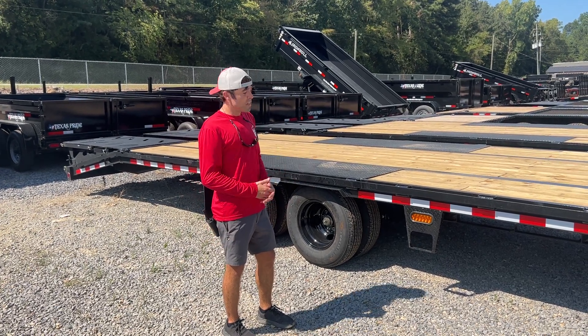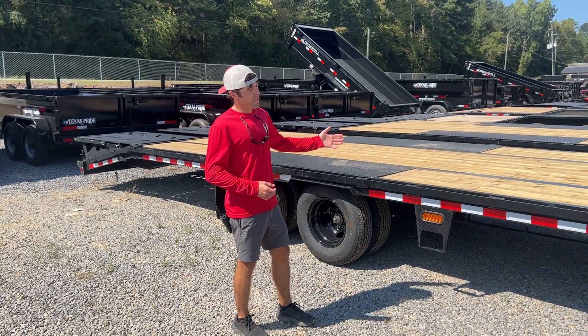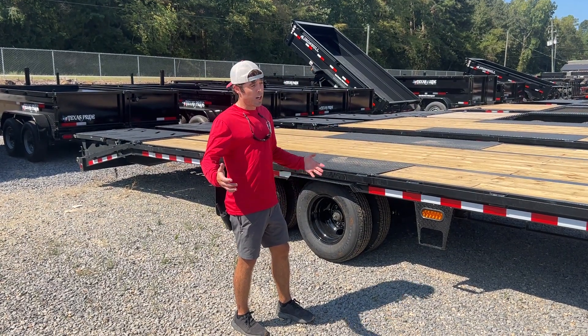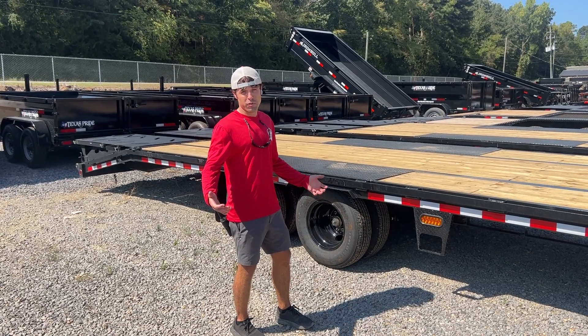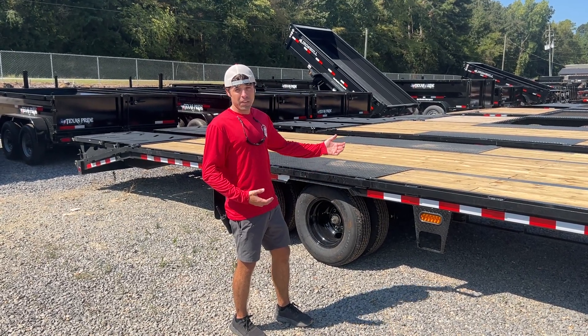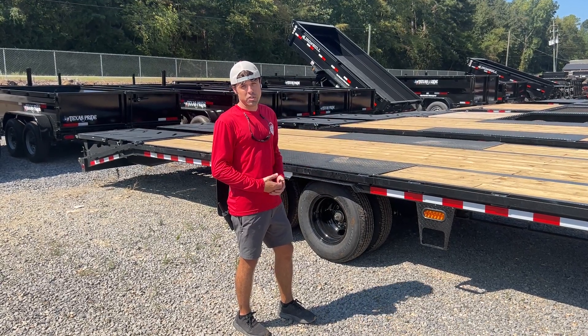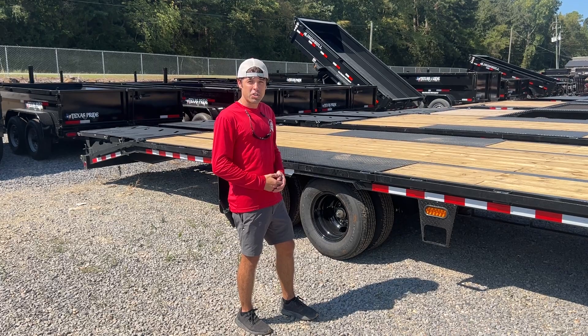I honestly think this is just going to be a game changer for the industry. This is something that Iron Bull saw the need for with the current economy and everything going on. Everybody's trying to make their dollar go further, and this is Iron Bull's answer to what I think is the best bang for the buck you can get on a Gooseneck trailer right now. Northstar FXG.